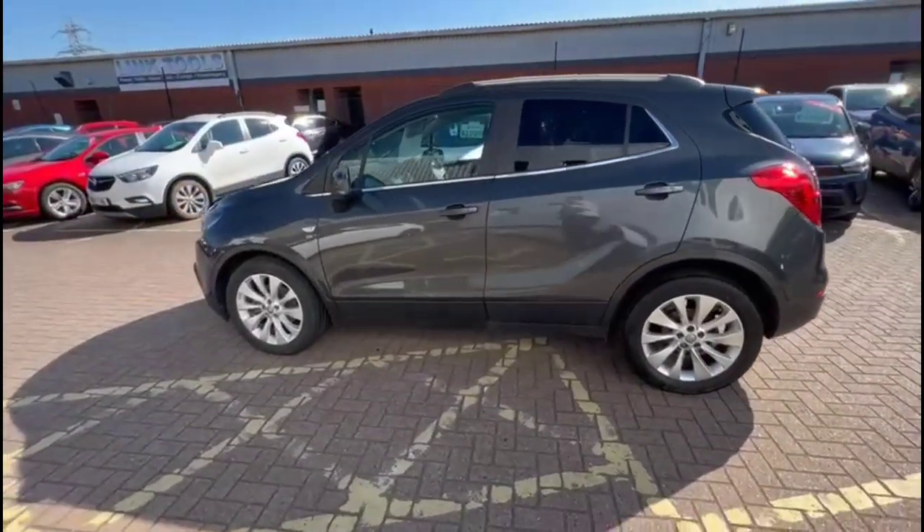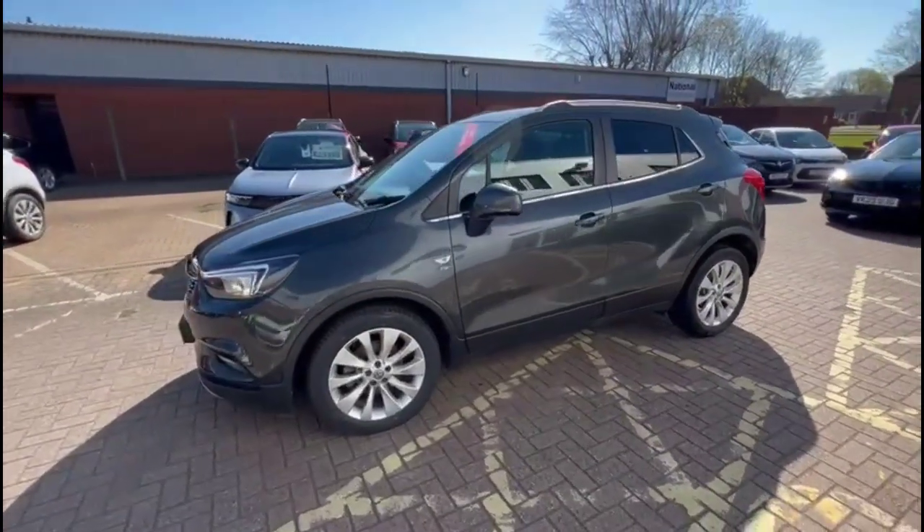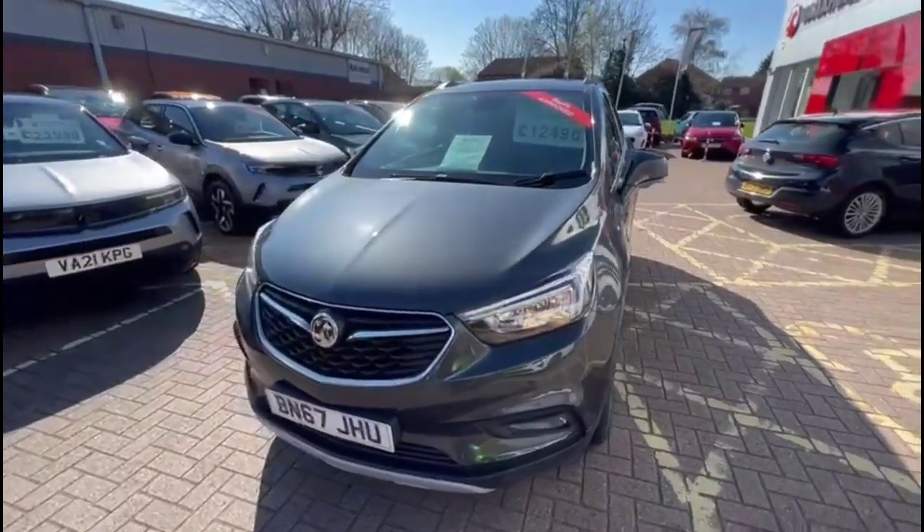Silver roof rails, plus colour-coded door handles and mirrors which are also power folding, 18-inch 10-spoke alloy wheels, LED daytime running lights and front fog lights.